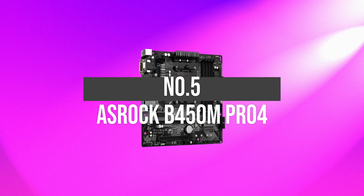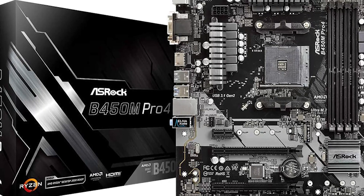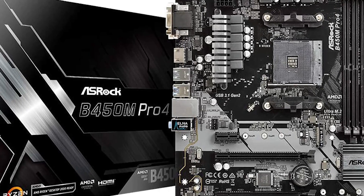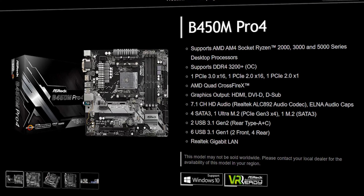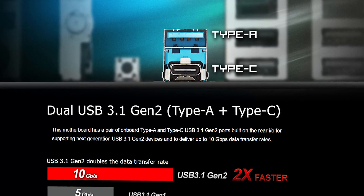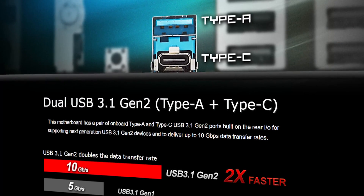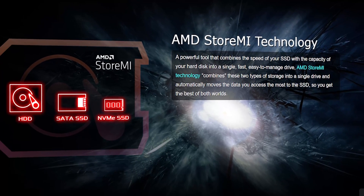Number 5: ASRock B450M Pro 4. The overall performance of this motherboard is exceptional — it merely does what it's made for. It has a straightforward and effortless installation procedure. The tuning option is also very smooth and can be operated calmly. ASRock B450M Pro 4 is an excellent option with all the quality features we want for a good motherboard.